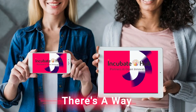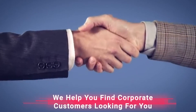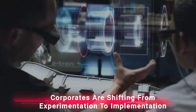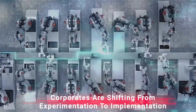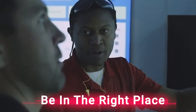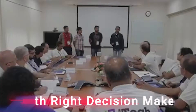Thankfully there is a way. We can help you find the corporate customers who have already identified the need and are in turn looking for you. We are experiencing an increasing surge in corporates shifting from experimentation to accelerated implementation. It's important to be in the right place, at the right time, with the right decision-makers.